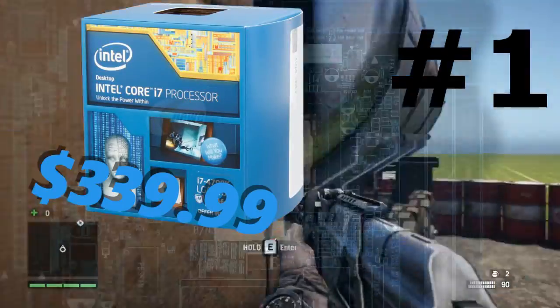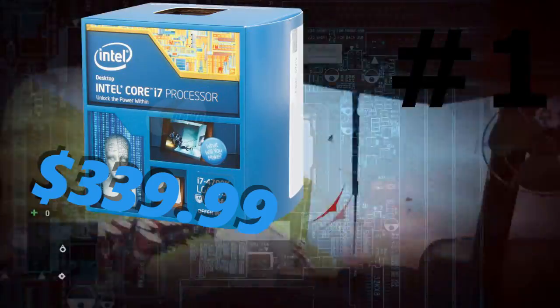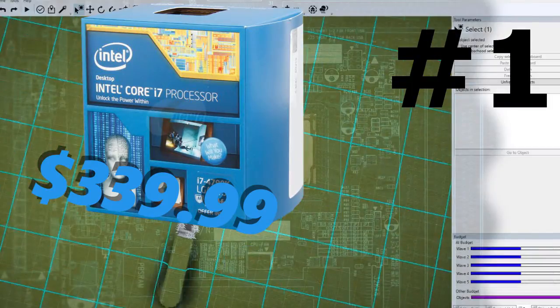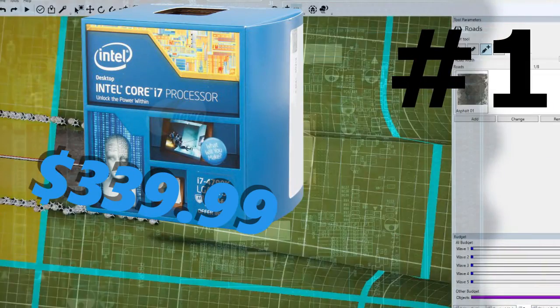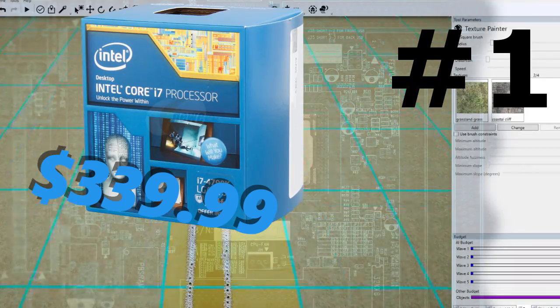Coming in at number 1 on the Intel side is the Intel Core i7-4790K. This is the Devil's Canyon edition of the 4770, which had a little bit of a heating problem, so basically this is going to be an amazing performing CPU — 4 cores, 8 threads, $340. You can't complain with that. It's an amazing CPU and my number 1 for Intel early 2016.